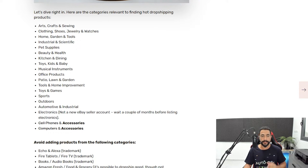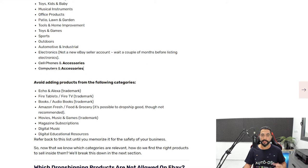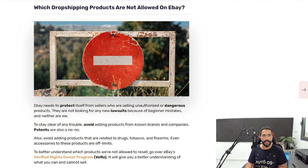For automotive and industrial, don't sell cars but do sell car accessories. Sell accessories for cell phones and computers, but don't sell cell phones or computers themselves — those products are problematic for dropshipping. Avoid adding products from the following categories: Echo and Alexa, Fire tablets, Fire TV, books, audiobooks, Amazon Fresh, food and groceries, movies, music, games, magazine subscriptions, digital music, and digital educational resources. Selling those will quickly get your eBay account deactivated.